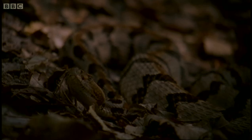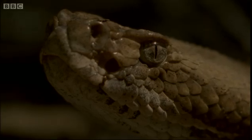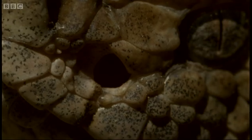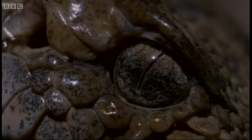The first step in the viper's hunting strategy is choosing the perfect backdrop. Now it's virtually invisible to other animals, but it can still see them, thanks to these extraordinary pits below the nostrils which give the pit vipers their name. They pick up infrared light produced by any living thing — it's like being able to see in the dark.